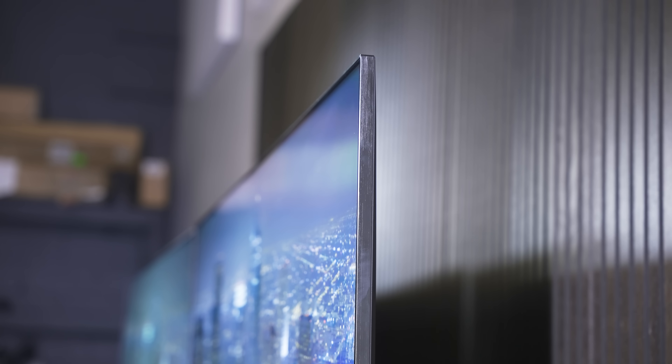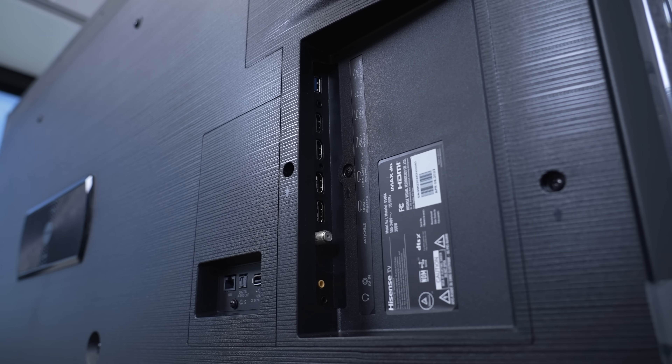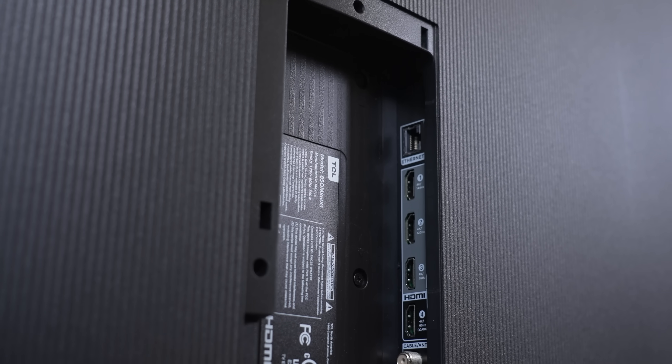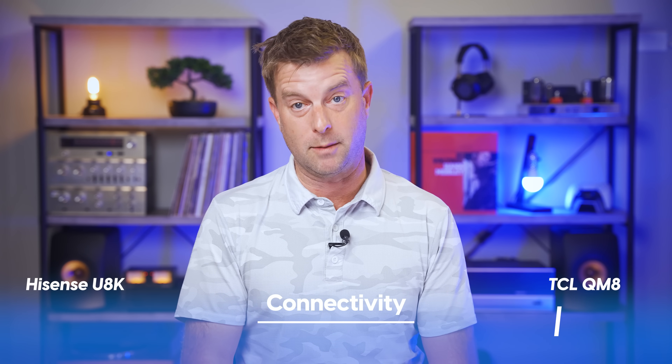Both TVs have better-than-average onboard audio. Both have four HDMI inputs. On the Hisense, two inputs are labeled 4K 144Hz, indicating HDMI 2.1 compliance, but one of those is the eARC port. The TCL QM8 has one port marked 4K 144Hz and one marked 4K 120Hz, and neither of those are the eARC ports — so hooking up a soundbar doesn't take up one of your gaming ports.